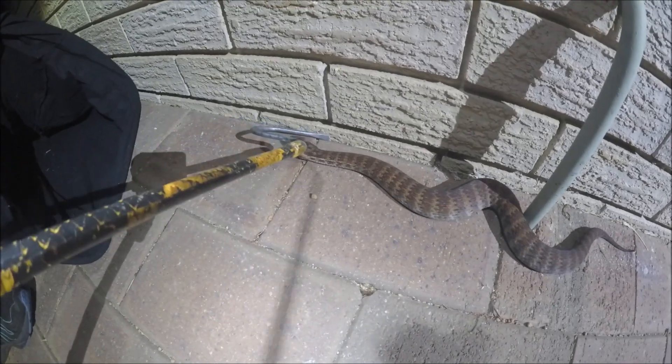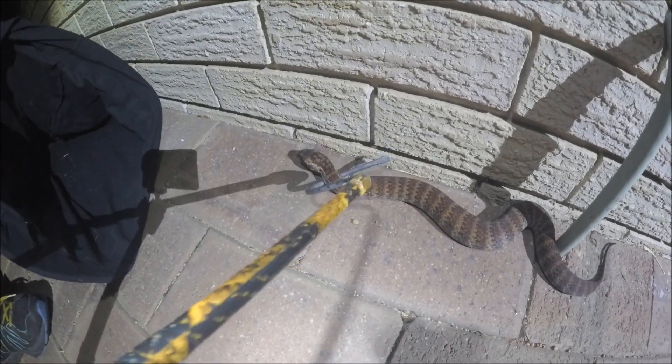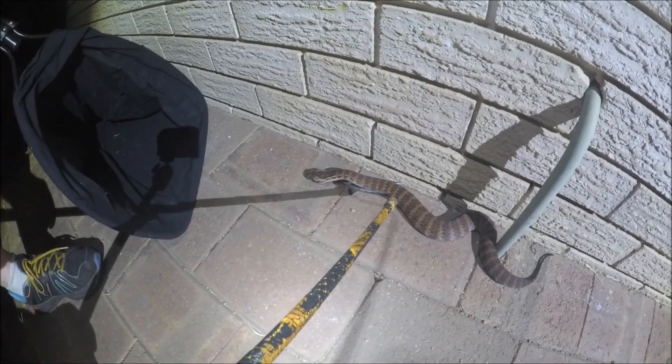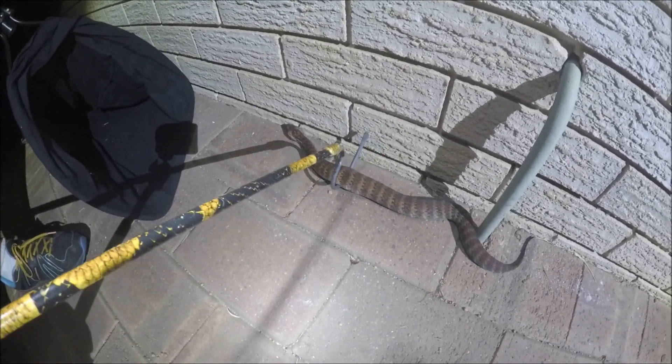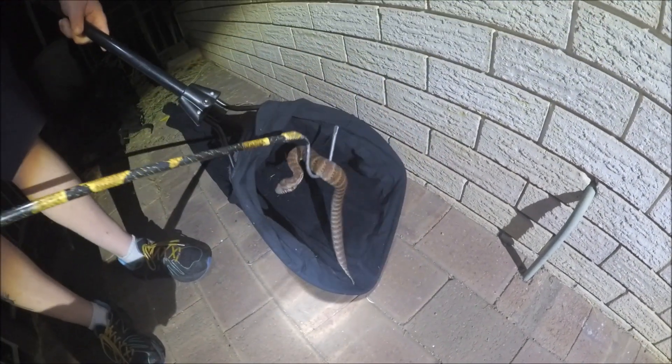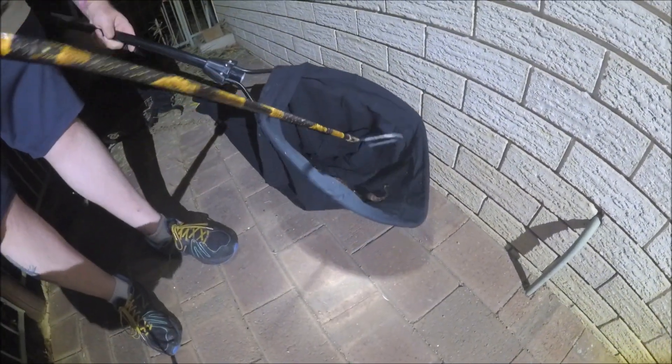So here we go. It's nice and simple. Let him run through the hook until he gets about midway. Picking him up. Turn around the bag. And that's it.